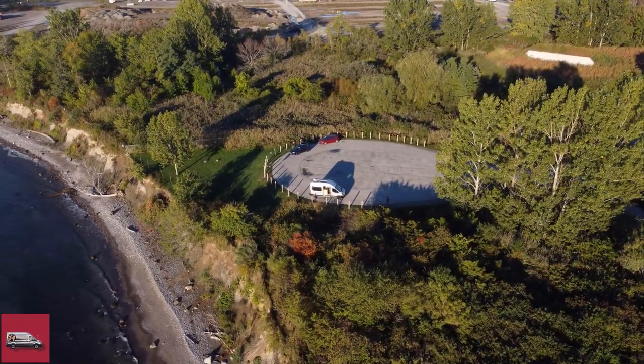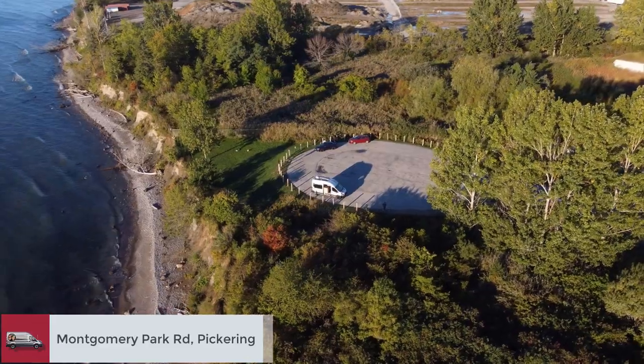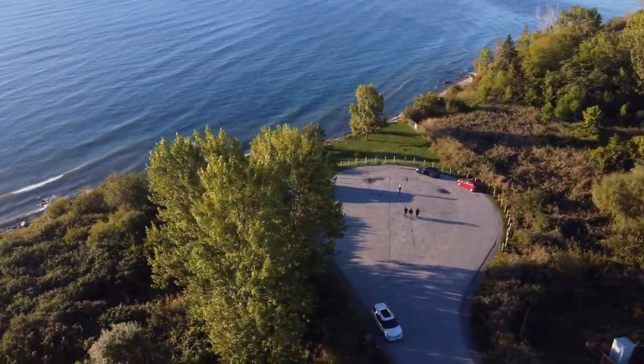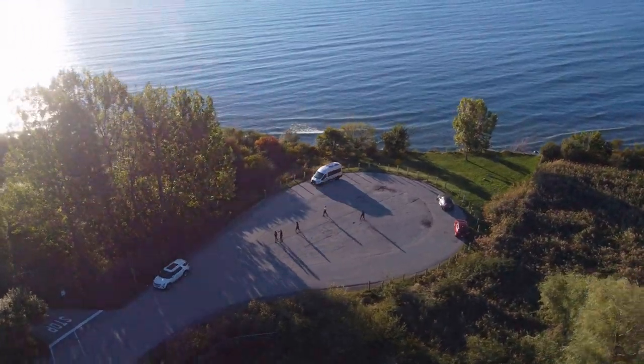Our first night we spent at the end of this road in Pickering, Ontario, not far from the Nuclear Power Generating Station. It was perfect for us as we took our bikes out the next morning and were right at the Great Lakes Waterfront Trail.